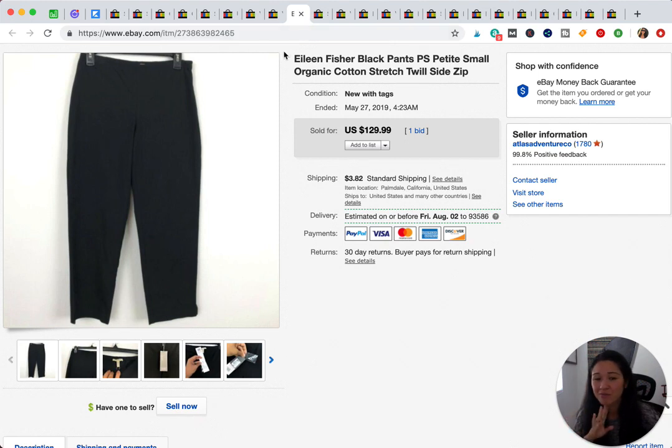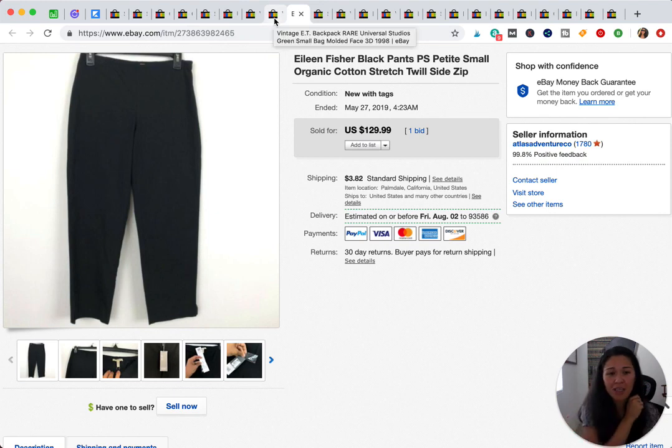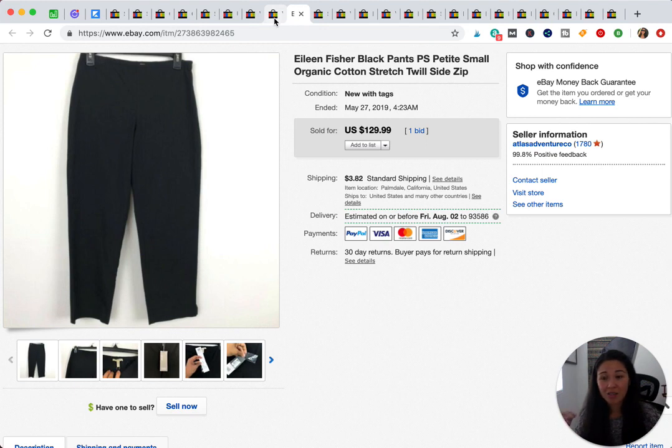These Eileen Fisher pants — I'm not sure if it was a Nordstrom Rack find or a thrift find. We have so much inventory I can't always keep track. They sold for $129.99. Eileen Fisher is a good brand but it's hit or miss — this is the most I've ever sold an Eileen Fisher item for. Some items won't sell for $30, while others like this go over $100. Definitely look up the specific style, not just the brand.